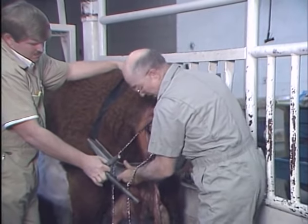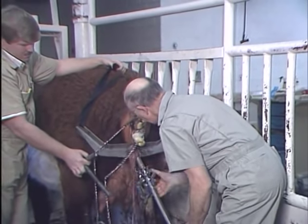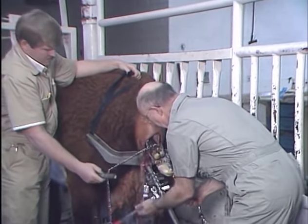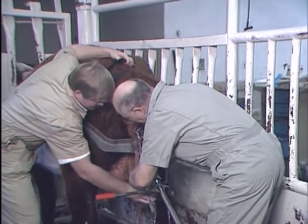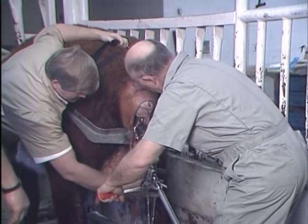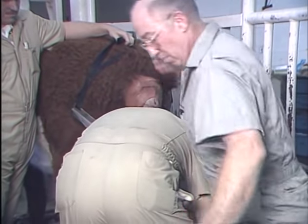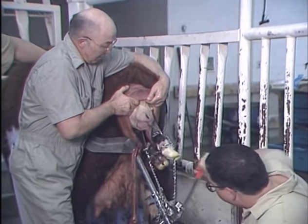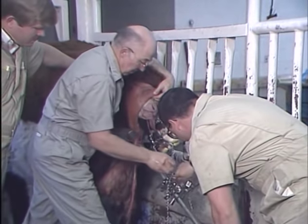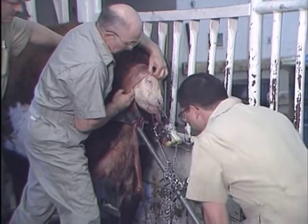The calf puller britchen goes on with straps over the top and the brace down against the rump. This calf jack has steps for each leg. Don't work too fast with the calf puller — work with the cow's contractions. This is a good technique to stretch the head out through the vulva. As soon as the head comes out, rotate the calf a quarter turn on its side.